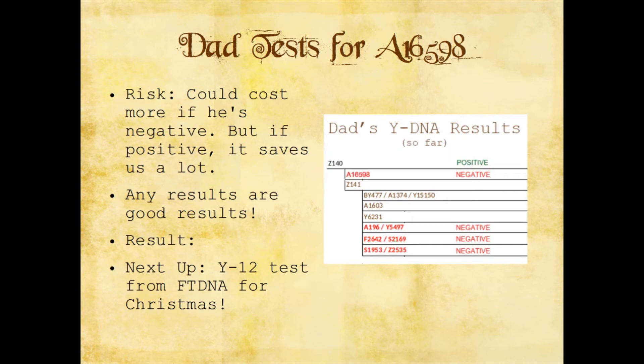The Y12 test is the lowest possible one they test for, which means my dad will get a lot of matches, and most of them probably won't be relevant — their common ancestor is probably 20 to 30 generations back. But what I do hope is that when we find a likely surname — spoiler alert, we have, and that's going to be in about two videos from now — we might be able to connect with that surname with other people who tested. They wouldn't be close relatives, just very distant relatives who happen to have that same line.